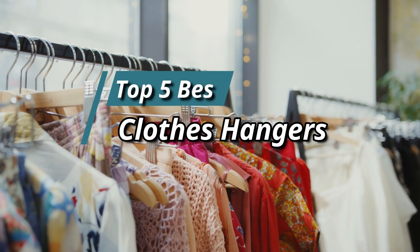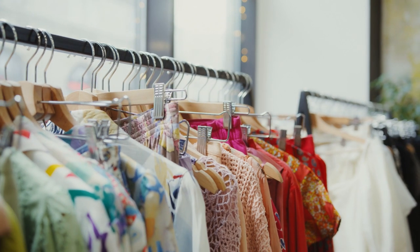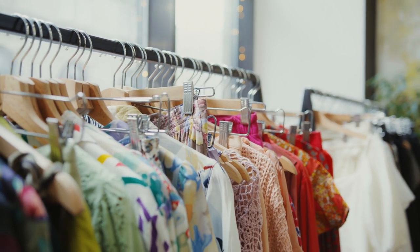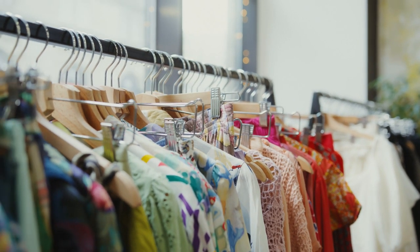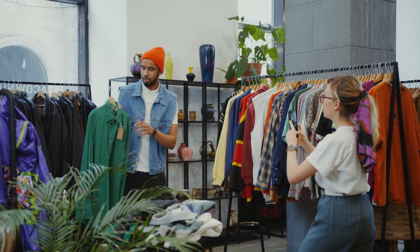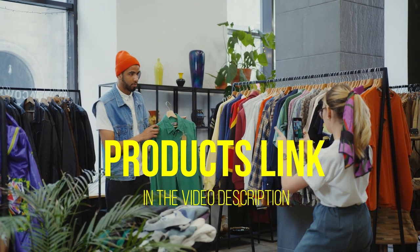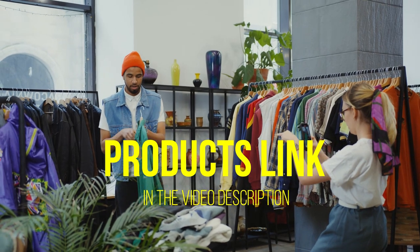Hello friends, this video focuses on the top 5 best clothes hangers. Through massive research and analysis, I've compiled a list of options available based on their features, quality, prices, and reputation of the manufacturers and customer feedback. I've also covered different options for every type of customer, and provided updated links for the best prices in the description box below.